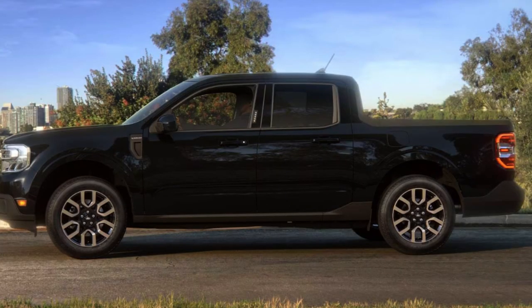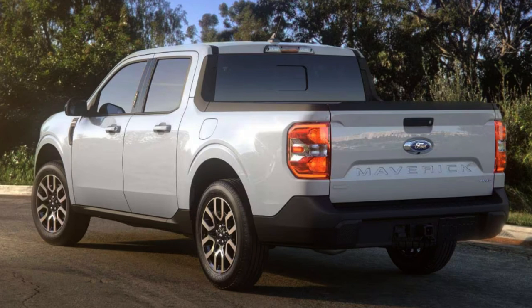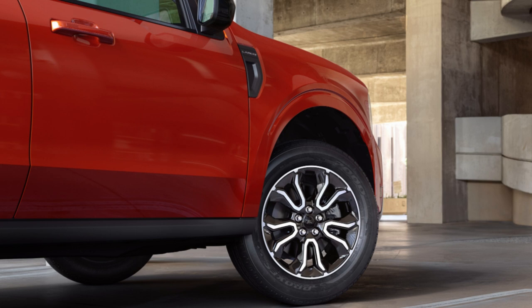The available Flexbed storage system comes equipped with up to 10 tie-downs, a 110-volt outlet, and a multi-position tailgate. The XL gets an incredibly basic wheel design. Thankfully, the XLT and Lariat step it up. The Maverick comes standard with 1,500 pounds of payload and 2,000 pounds of towing capacity. With the gas engine and tow package, that increases to 4,000 pounds — respectable, though its direct competition the Hyundai Santa Cruz is rated for 5,000 pounds.